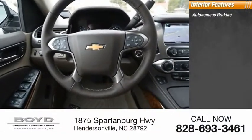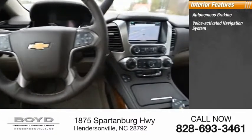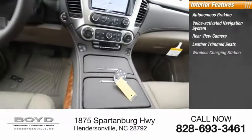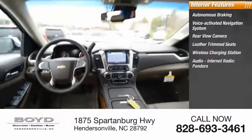Inside you'll find Autonomous Braking, Voice Activated Navigation System, Rear View Camera, Leather Trim Seats, Wireless Charging Station, Audio, and Internet Radio.